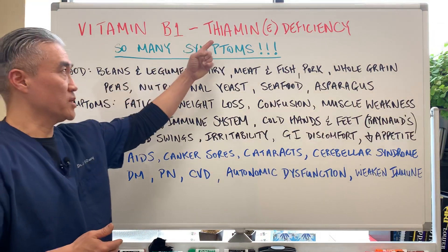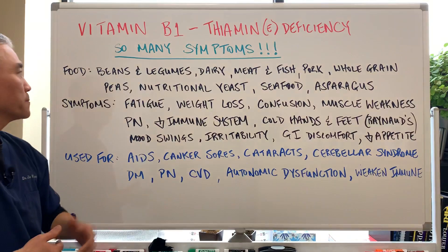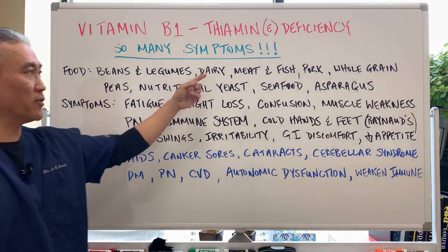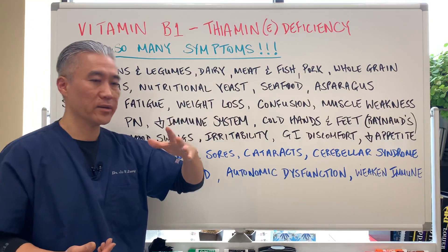B1 deficiency, thymine deficiency — so many symptoms. Let's talk about food first. Foods high in thymine: beans, legumes, dairy, meat, fish, pork, whole grains, peas, nutritional yeast, seafood, asparagus.